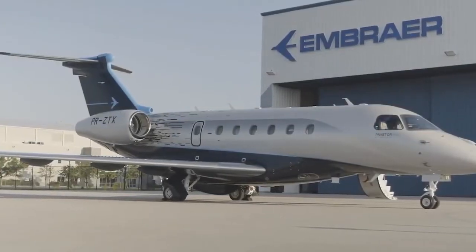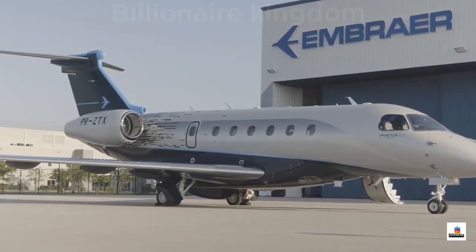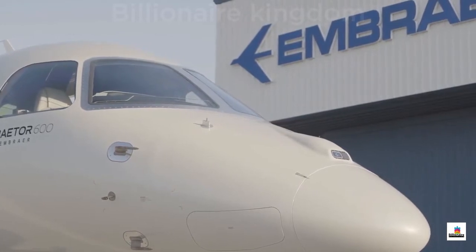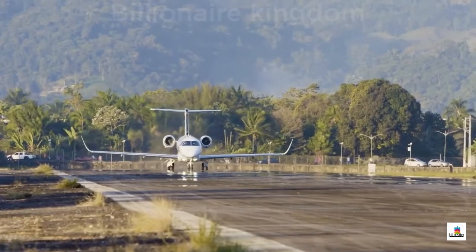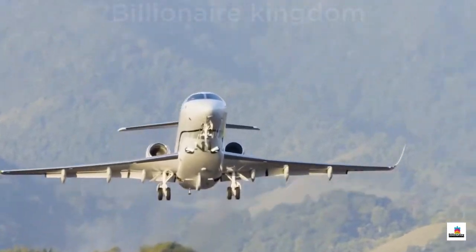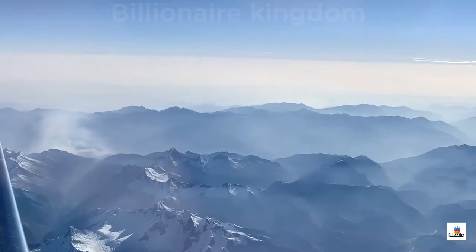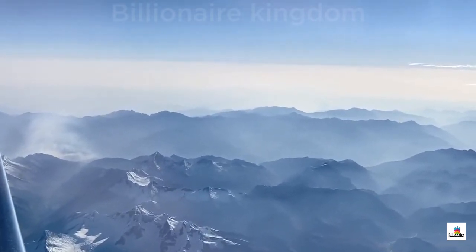The Praetor 600 — the world's most disruptive and technologically advanced super midsize business jet that leads the way in performance, comfort and technology. Embraer designed the Praetor 600 to deliver class-redefining, best-in-class international range and superior comfort, as well as enviable performance at some of the world's most challenging airports. The Praetor 600 brings features to the super midsize segment that are unmatched by any other aircraft in this class.